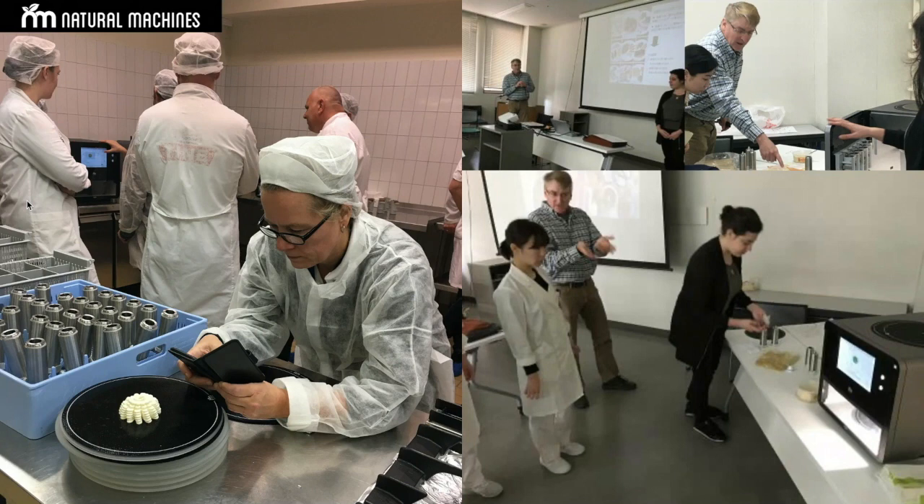We have been awarded projects to work with cancer patients, and we are also working with elderly care in a different project, a number of hospitals, elderly care centers, and in some cases more catering environments.